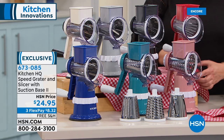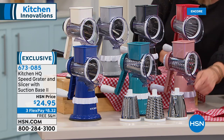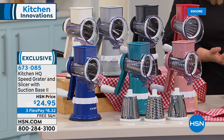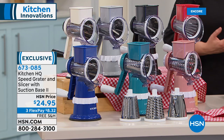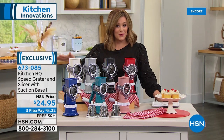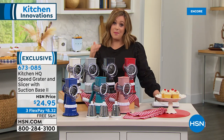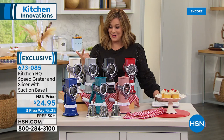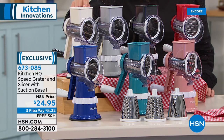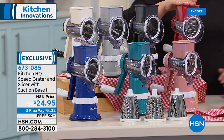Once you pop it on a sealed surface, this unique innovation seals to your countertop. You pop out these stainless steel drums — everyone gets the coarse grater, the fine grater, and the slicing drum. Lots of colors to choose from and this is manual — no electricity required. Great for the camper or the boat. No knife skills, no cutting board necessary. Colors include ivory, silver, black, red, rose gold, teal, and deep blue. Item number 673085.